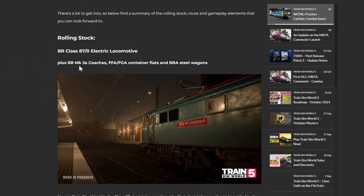So here we have the Class 87, plus Mark 3As, FFAs, and FGA container flats, and BBA steel carriers as well - so we're getting more container flats and various wagon types included with this route.